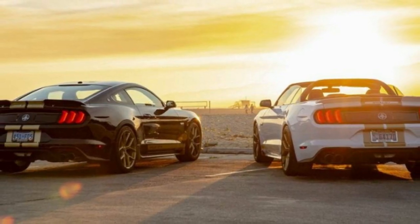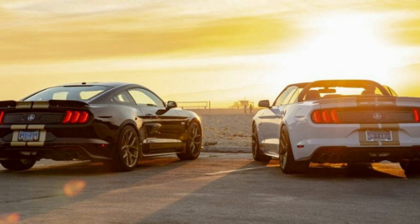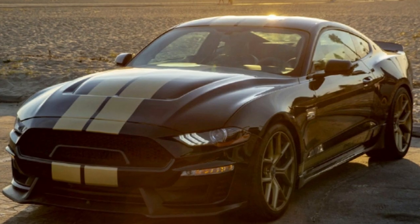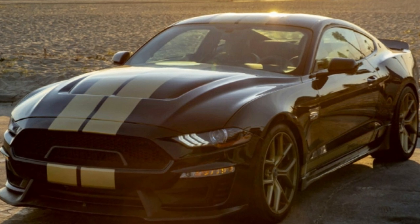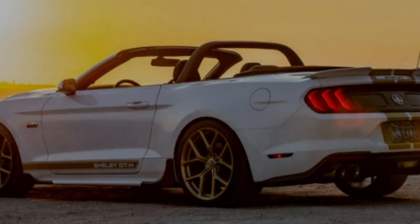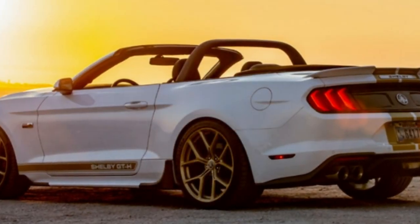One of the more famous Shelby Mustang sports cars is the GT350H, a version of the classic Shelby GT350 that was rented out by Hertz in the 1960s. Shelby revived the idea in the mid-2000s with the Shelby GT-H, and the consumer-ready Shelby GT.